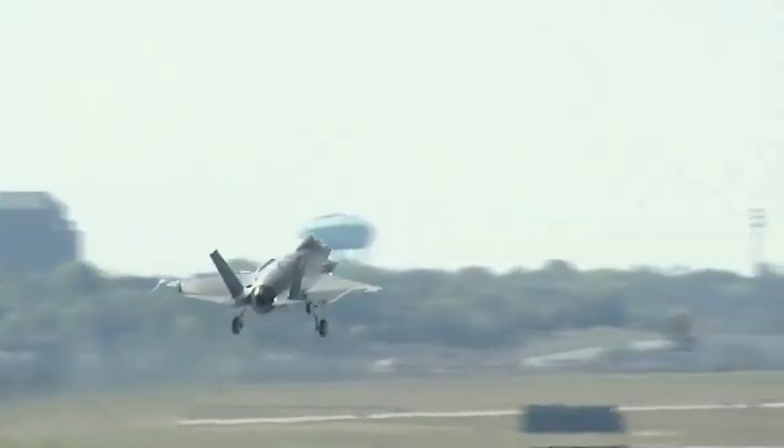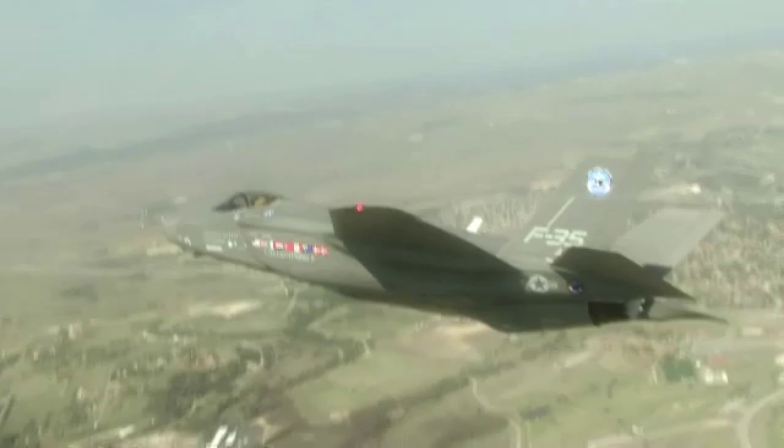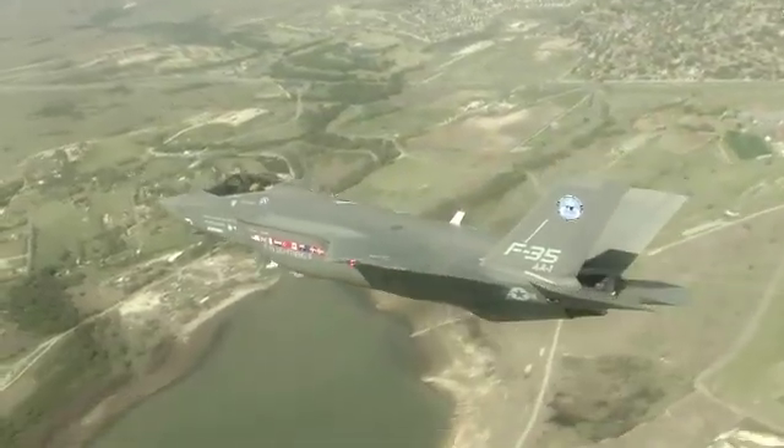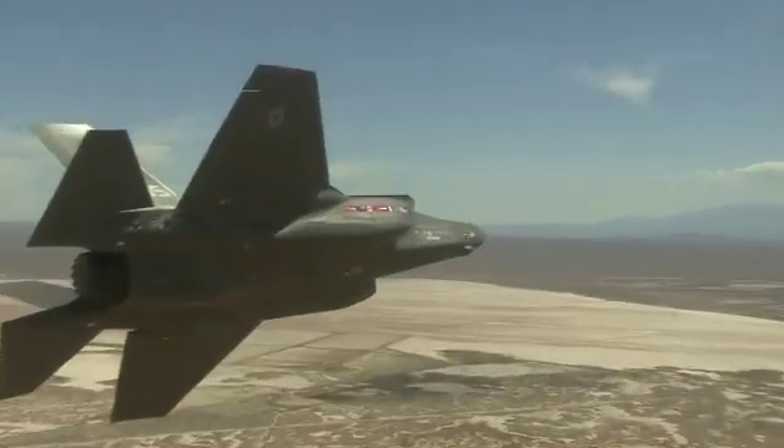Our employees are doing a great job meeting performance commitments to not only Lockheed Martin, but our ultimate customer, the Department of Defense. The F-35 program is vitally important to our economy — mentioning the supply base contributions, the 27,000 jobs in California alone, indirect and direct, and a $6 billion economic impact in California.